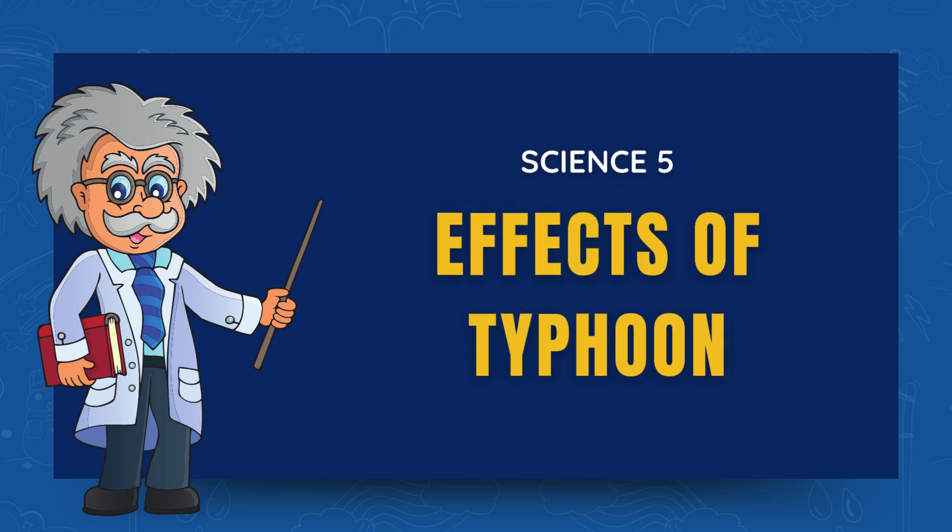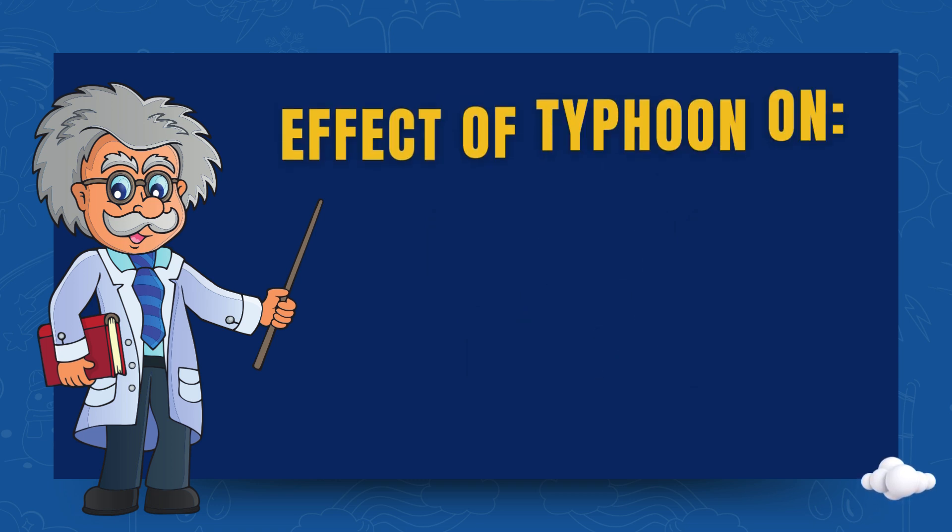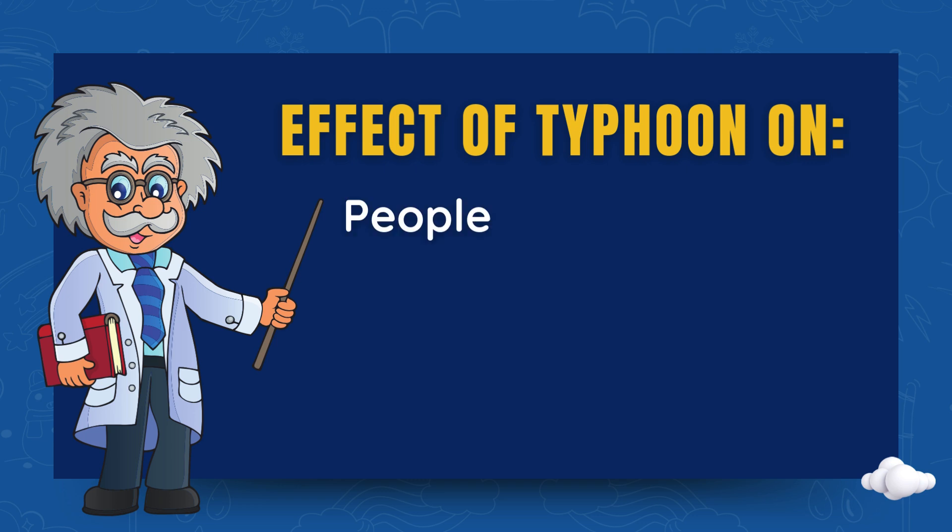Hello, young scientists. Welcome back to our science adventure. Today, we will learn about the effects of typhoons on people, animals, plants and buildings.